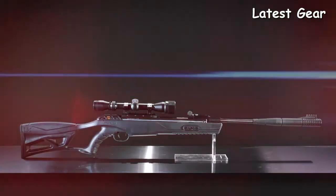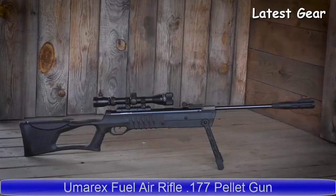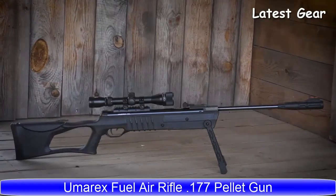Get your own Umarex Arex pellet rifle today — ideal for pest control and target shooting.